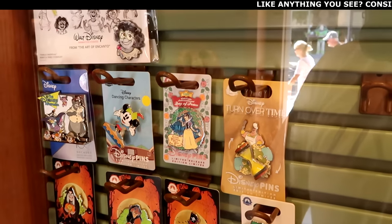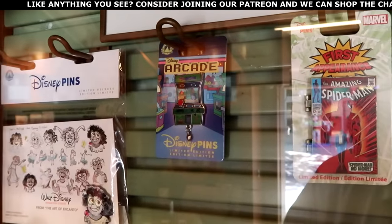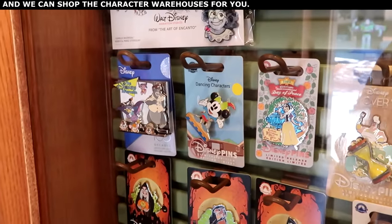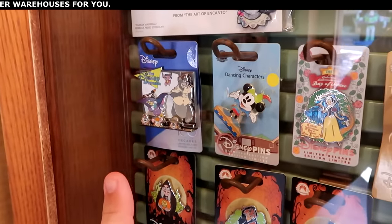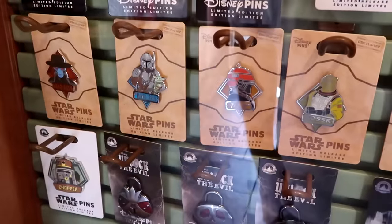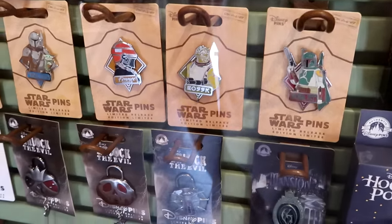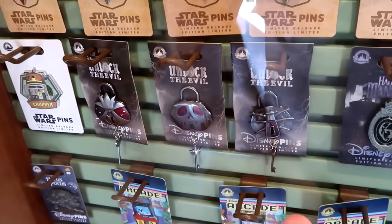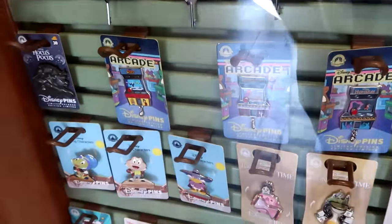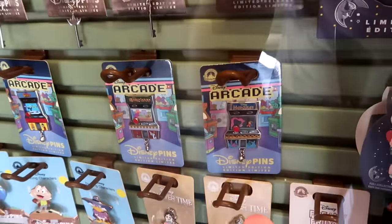They have Days of Peace with Snow White — a new one. The arcade machine pins are really neat as well — they have the Jungle Book. Underneath, they have some dancing characters — Mickey looks really incredible. They have the Disney Afternoon pins with Darkwing Duck and Baloo. Right underneath that, they do have some Star Wars ones — this one has the Mandalorian and even Boba Fett. And Unlock the Evil pins — they come with a lock and a key to go with it. They also have more arcade pins: the Goofy Movie, Robin Hood, and Hercules. You don't get to see too many Hercules ones!